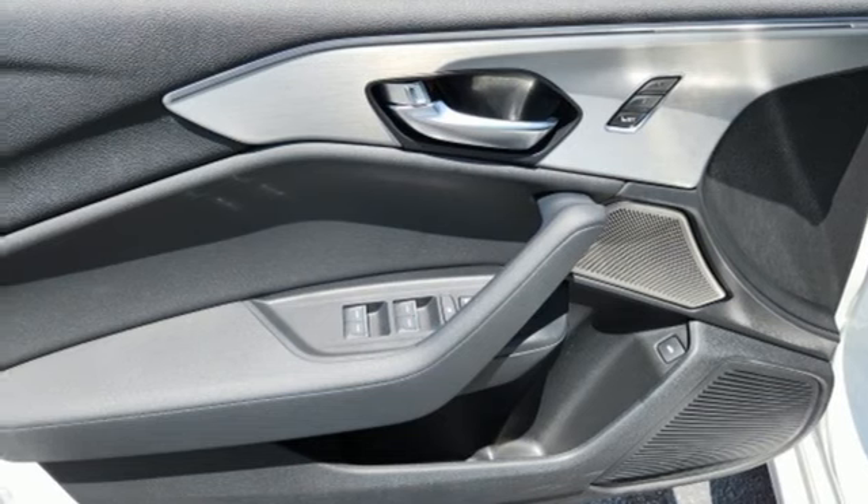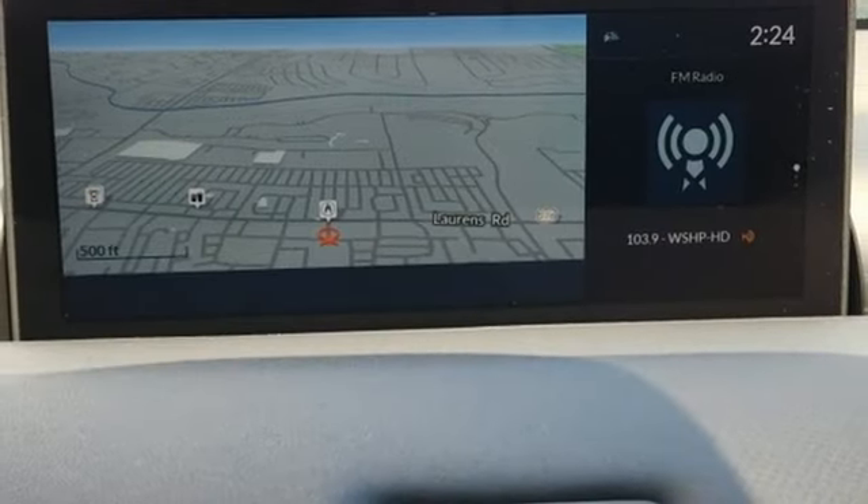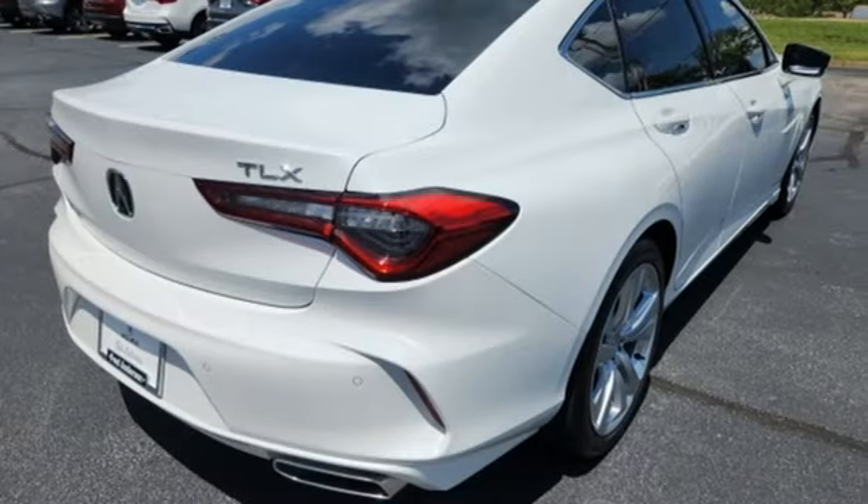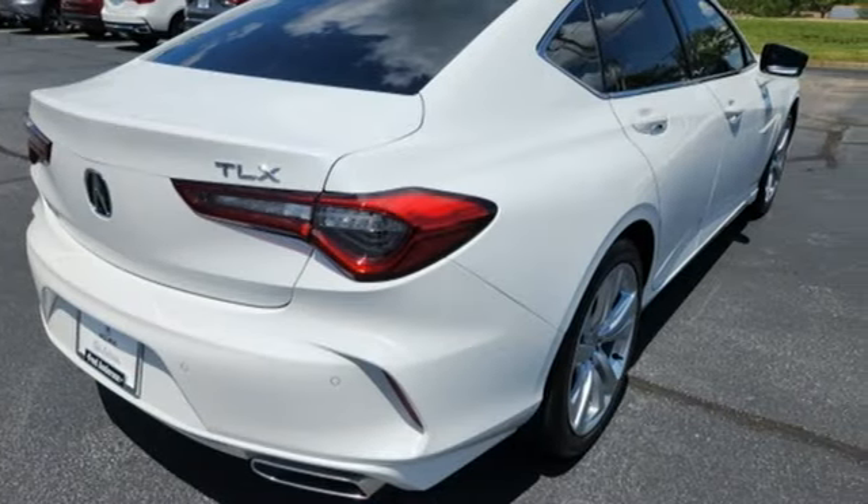Gas pressurized shocks, streaming audio, dual zone climate control, front wheel drive, steering assist cruise control, and automatic transmission.